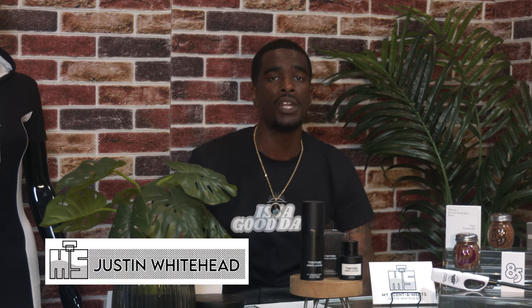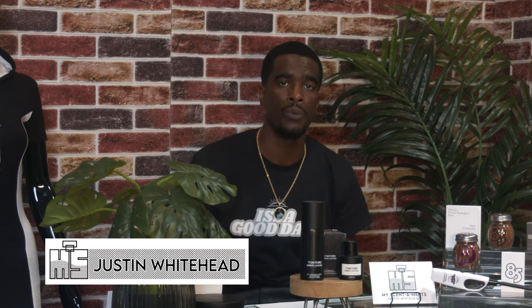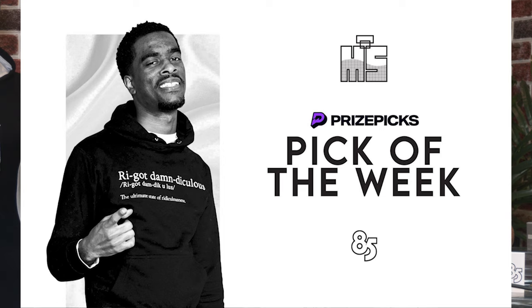Yo, yo, yo, we are back with another prize pick bottle of the week. And this week, the bottle is none other than the Tom Ford Ombre Leather.